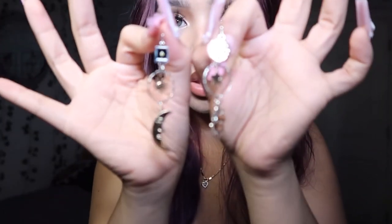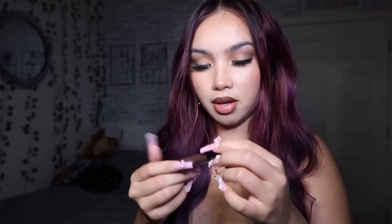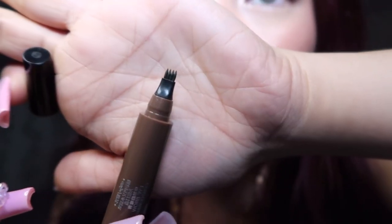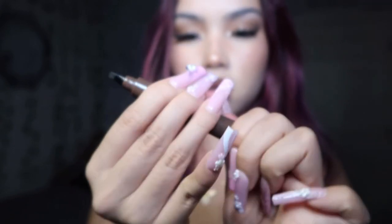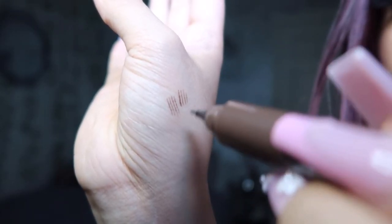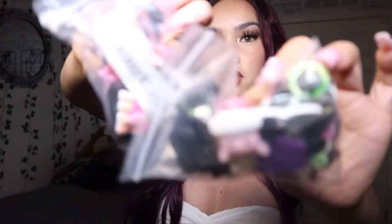I got these really cute mismatched earrings — a sun and a moon. Temu also has makeup products. I got this brow pen in dark brown — they gave me four of them instead of one, so I won't run out anytime soon. It has a little brush tip. Let me test it — oh, it literally creates these nice line strokes! Depending on how much pressure you apply, you can go light or dark.